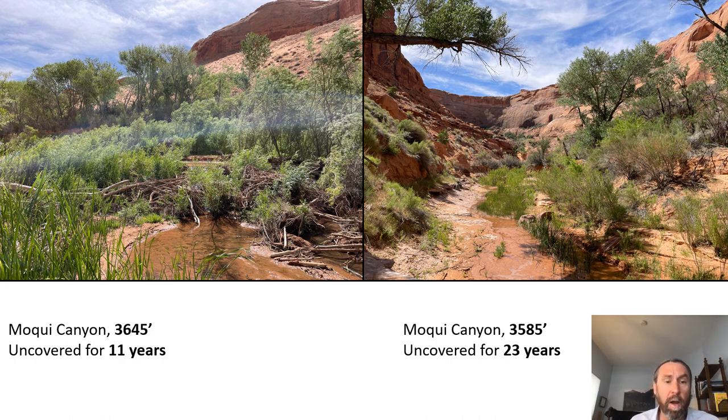Finally, the image on the right shows a location just below the high water mark of Lake Powell — a landscape uncovered for over 20 years. While there's not as much coyote willow coverage here, you are seeing some baccharis in the foreground and relatively tall, mature cottonwoods in the background. With that, I'll pass things over to Mark, who will talk more about riparian ecosystem restoration and the unique plant species found in hanging gardens.